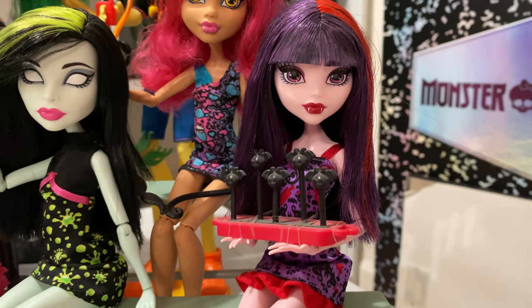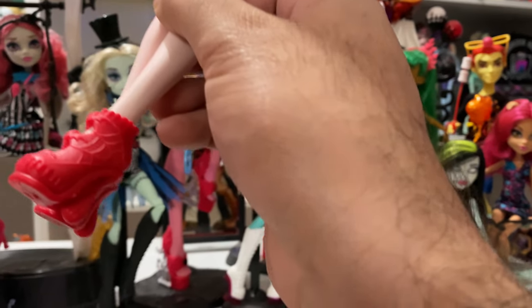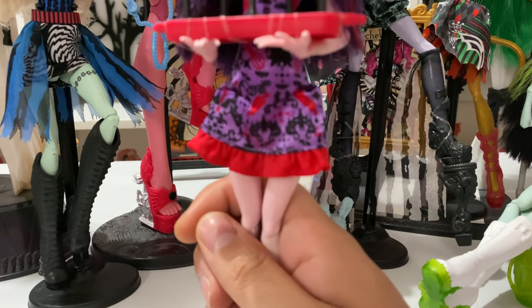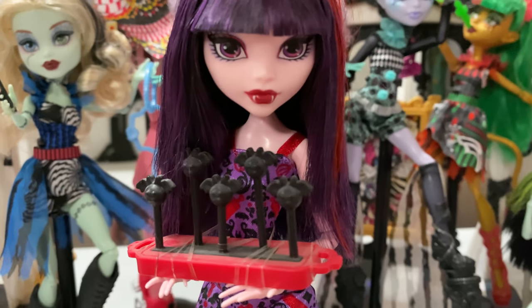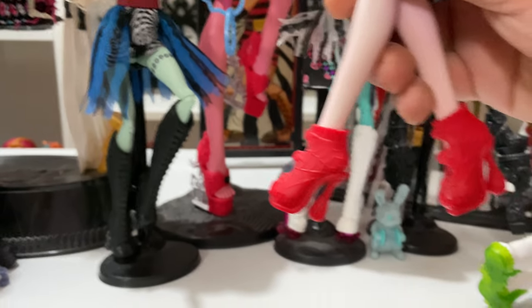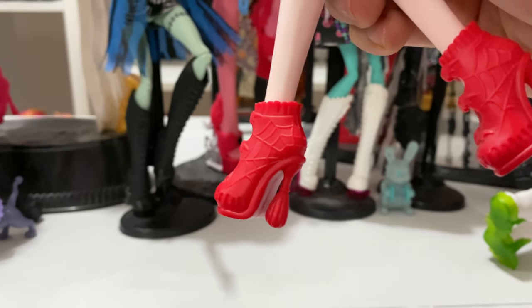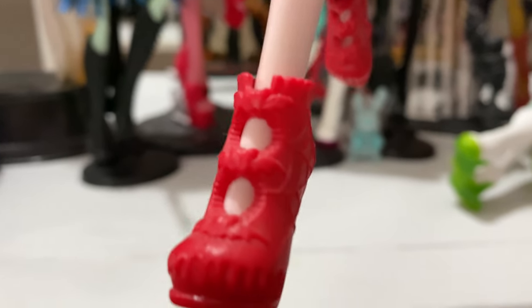Here we have Elissabat. She's selling cake pops — really cute. Here's her dress; it's got a similar style to Draculaura's in terms of the print, just filigree and everything, but hers is a spaghetti strap. Here's her face — she's got blunt bangs and this deep color, more of a blood orange. It's super cute. These are her shoes — she actually did get an original sculpt, I think. They're drippy with blood and spider webs, and this looks like the base of a perfume bottle. Bats in the front. Love that.